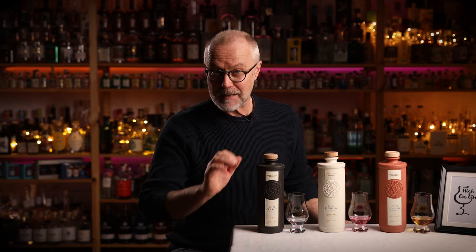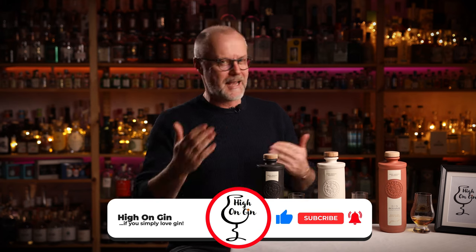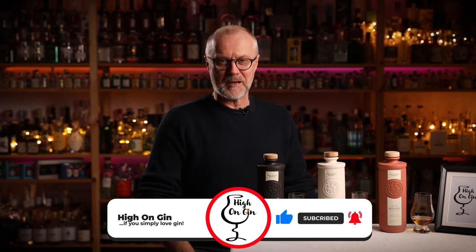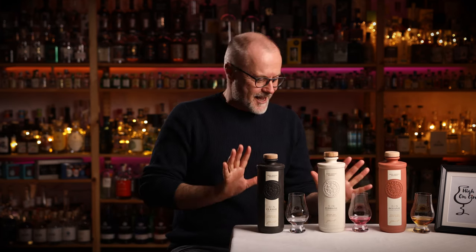Hi guys and welcome to another episode of High on Gin. Before we get started, let me just say that if you like my videos, please help this channel and me by leaving a thumbs up and a comment below, as any interaction between us helps enormously in getting approved and promoted by YouTube's algorithm. So thanks a lot guys, but let's get started.